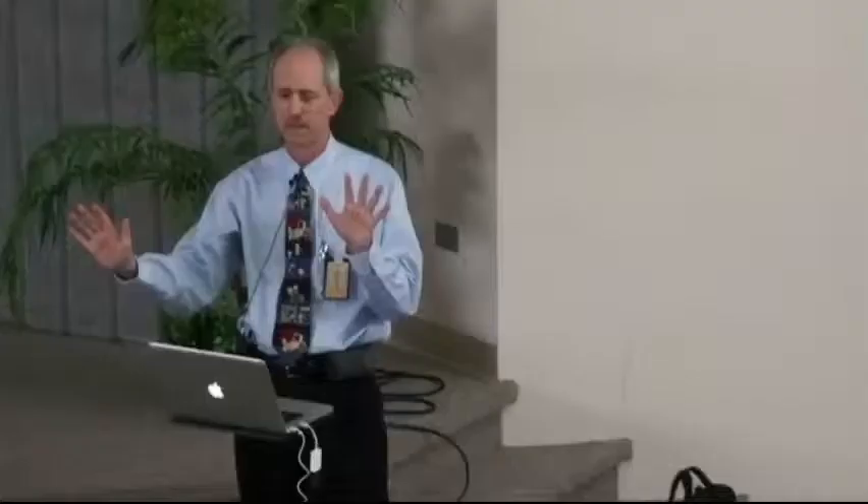Antioxidants is made up of two words: anti and oxygen. To understand antioxidants, we have to understand what oxidants are. Oxidants — another name for them are free radicals. How many of you have heard of free radicals? Several hands.